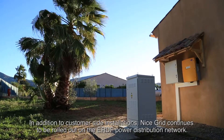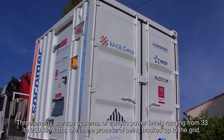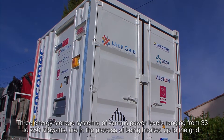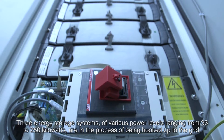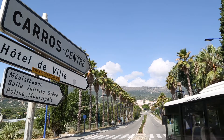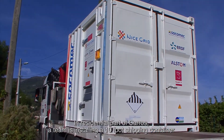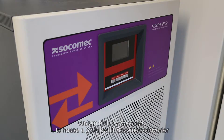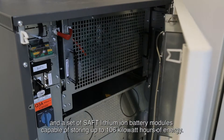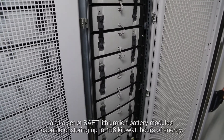Three energy storage systems of various power levels ranging from 33 to 250 kilowatts are in the process of being hooked up to the grid. In the residential part of Carros, a team is installing a 10-foot shipping container custom-built by Socomec to house a 33-kilowatt Socomec converter and a set of Saft lithium-ion battery modules capable of storing up to 106 kilowatt-hours of energy.